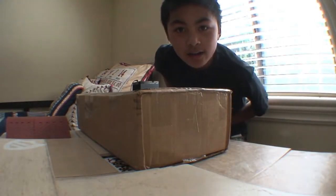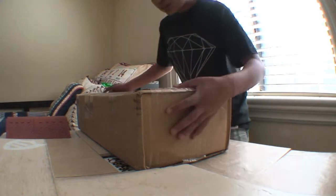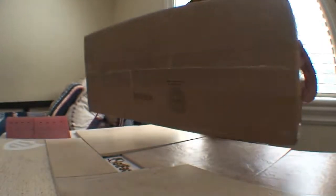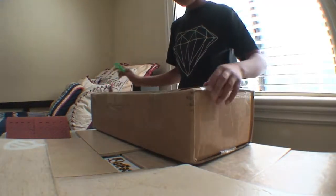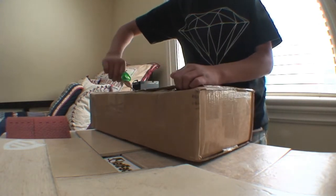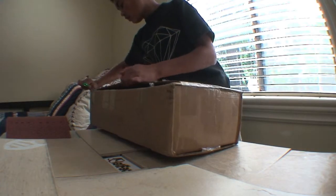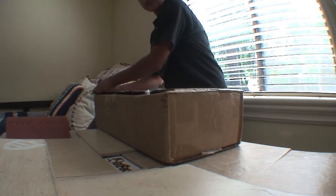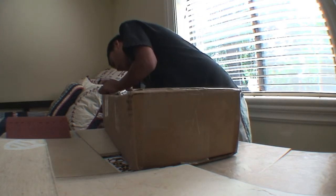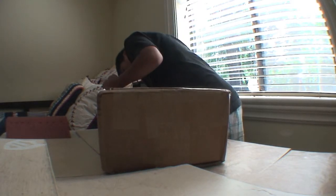Hey guys, I have a huge unboxing today — it's just one item but it's a big ramp from Black River. I got the fun box kink ledge, I think that's what it's called. It was $50 plus shipping; the shipping was $20 because it's really heavy. So yeah, it cost me a lot for the shipping but hopefully it's worth it.